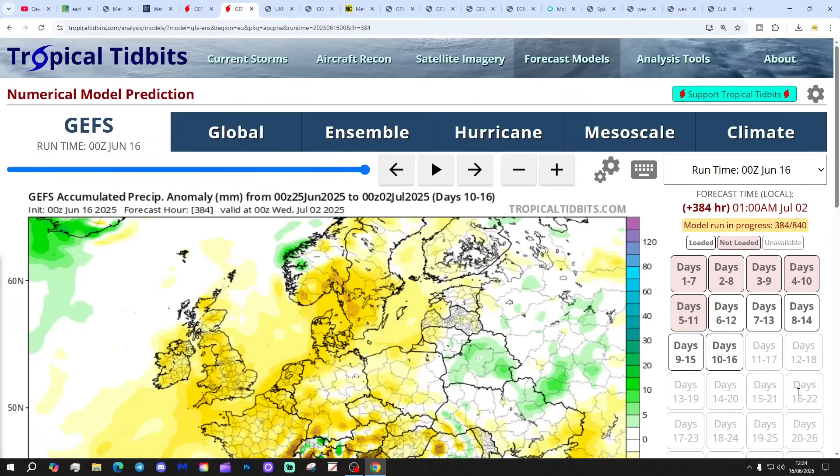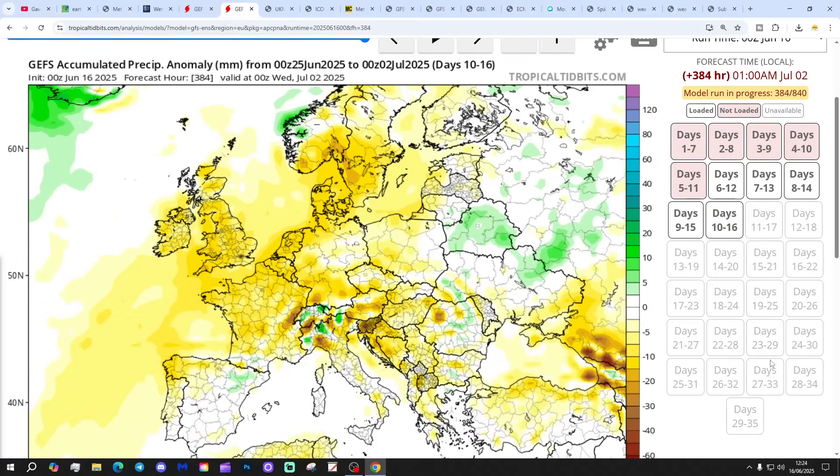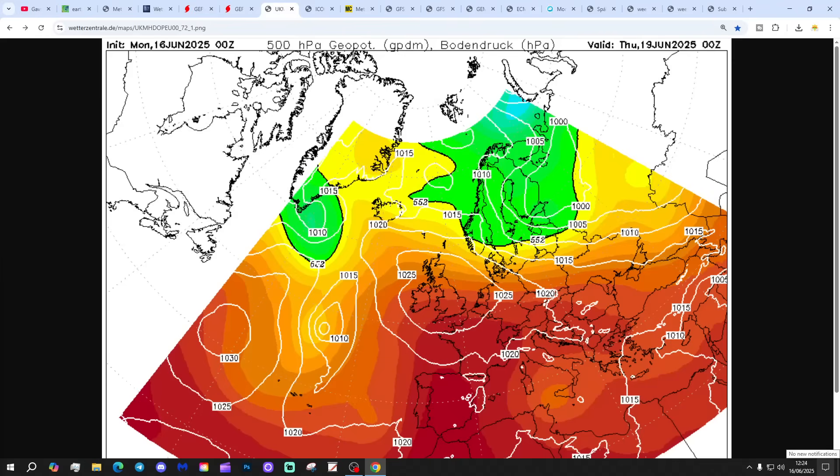The 10 to 16-day precipitation anomalies to the second of July are also coming out drier than average. So it's looking very dry in the second half of June with high pressure back in. Essentially, we're going back to the pattern we had throughout most of the spring. Let's start going through the chart data.